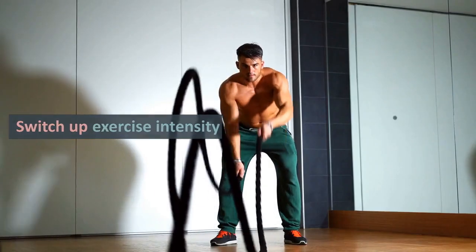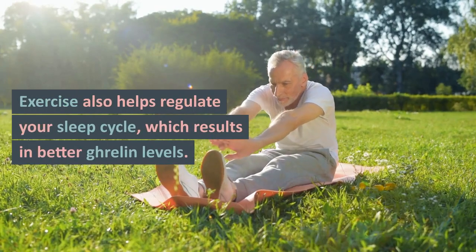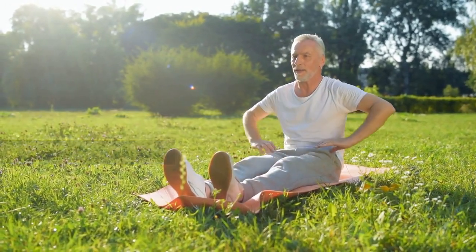Three: Switch up exercise intensity. Studies suggest that intense exercise can curb your appetite. Exercise also helps regulate your sleep cycle, which results in better ghrelin levels.